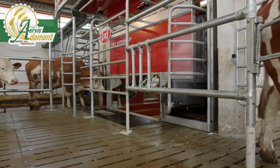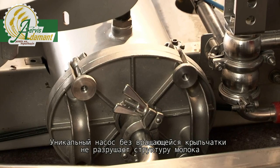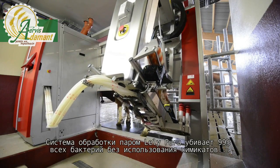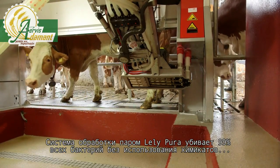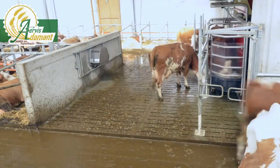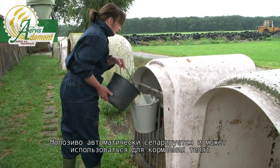The unique milk-friendly pump without rotating impellers doesn't damage the milk. The Lely pure steam cleaning system kills 99% of all bacteria without detergents, offering maximum security in respect of udder health. Colostrum will be automatically separated and can be used for calf feeding.